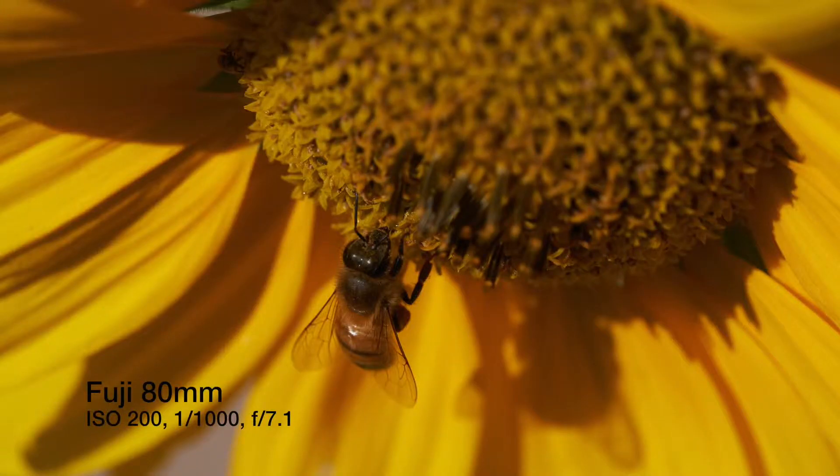I'd shot with the Nikon 60mm for many years now, off and on, but I had never shot the Fuji 80mm before this week. So that was an experiment, and I was very excited to play with it. There wasn't an opportunity for me to also shoot with the Canon 100mm L-Series — it was always checked out when I went to go and see about it.